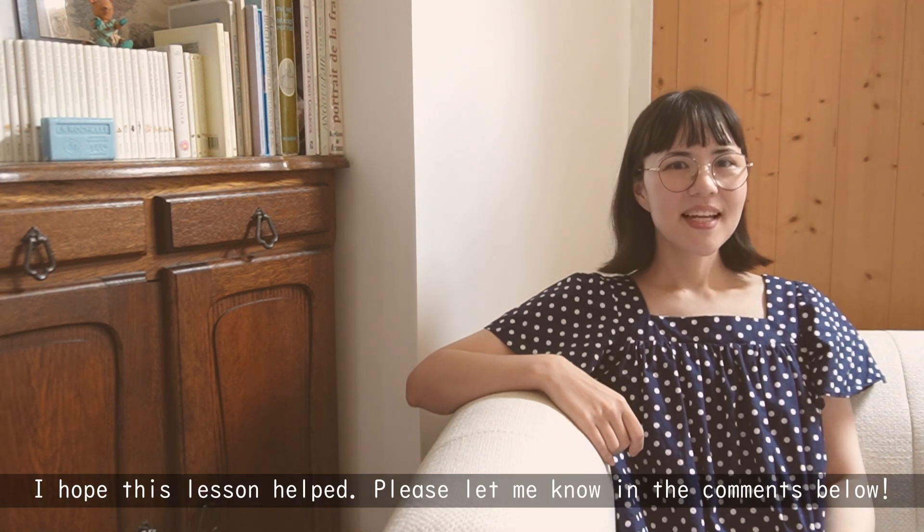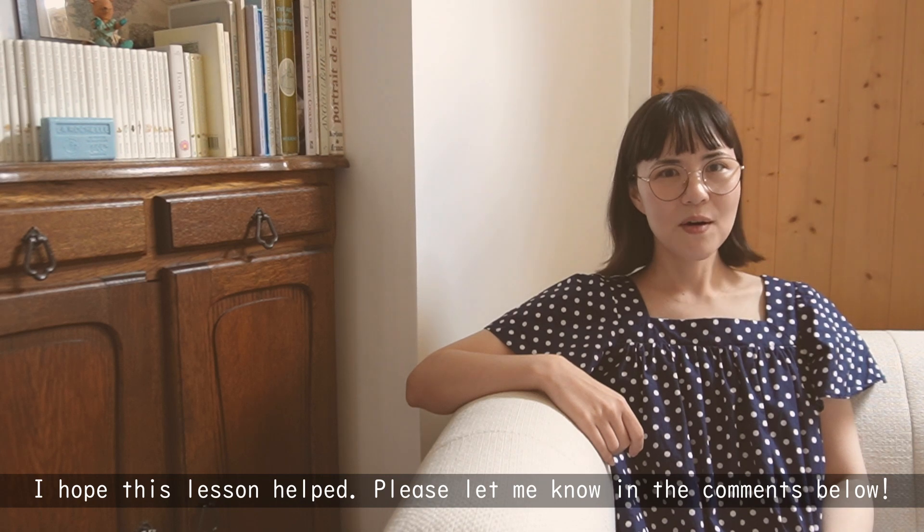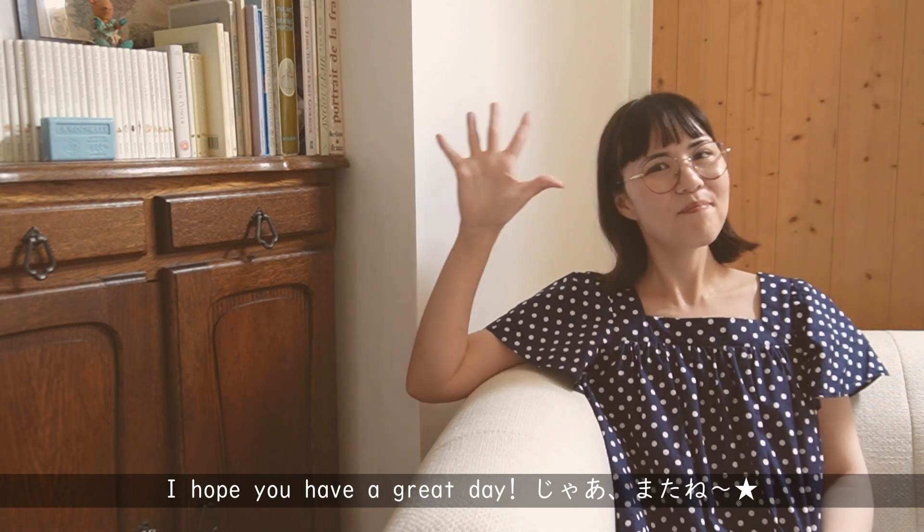I hope this lesson helped. Please let me know in the comments below. I hope you have a great day. じゃあ、またね!